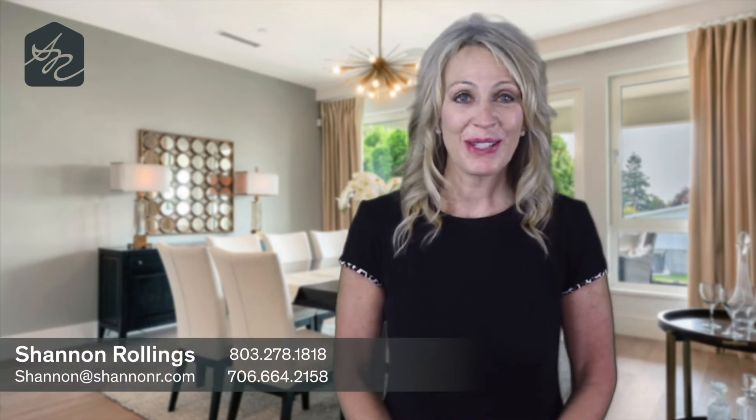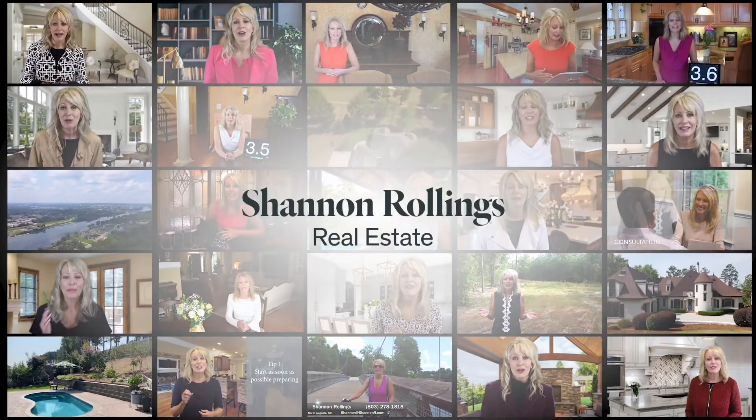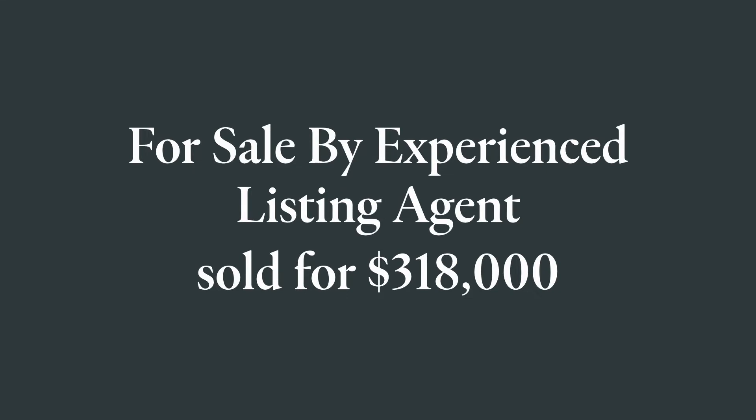Hi, I'm Shannon Rollins with Shannon Rollins Real Estate, with how to get you 10 to 20% more for your home that's selling this year. The National Association of Realtors did a study and it showed that the typical for-sale-by-owner sold for $260,000, whereas the seller using an experienced listing agent sold for $318,000.